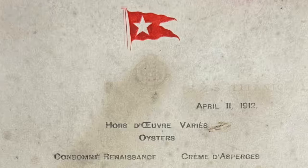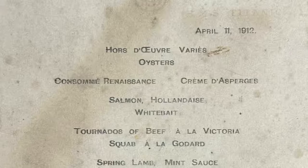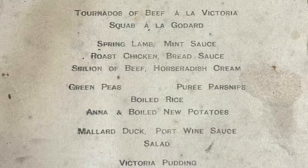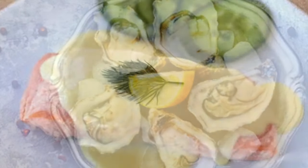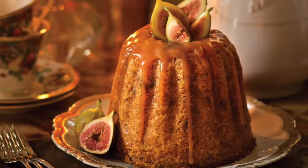In November 2023, famous UK auctioneers Henry Ulrich and Sons sold a newly discovered first-class dinner menu dated the 11th of April 1912. The menu was sold for £83,000 — over $104,000 today. Although the menu had some water stains, historian Len Stevenson explains there are clear printed words of the food served that night, including oysters, salmon hollandaise, white rabbit, roast chicken, bread sauce, Victoria pudding, and French ice cream.